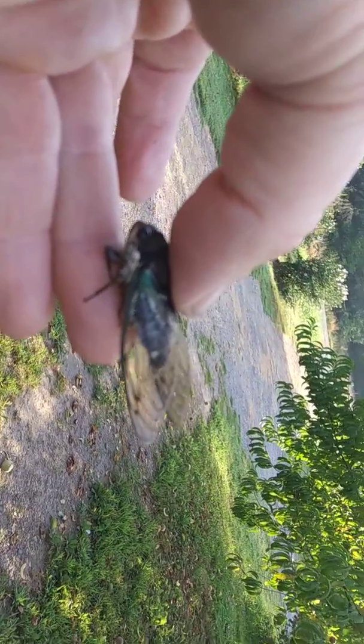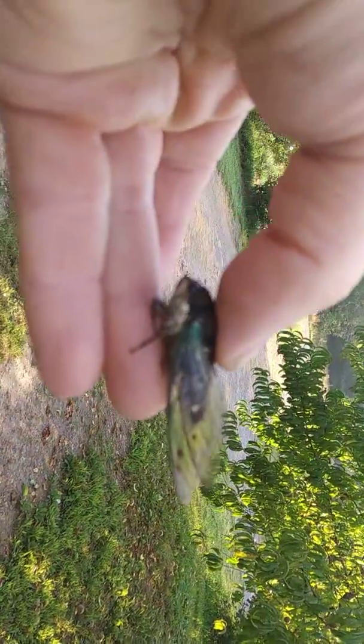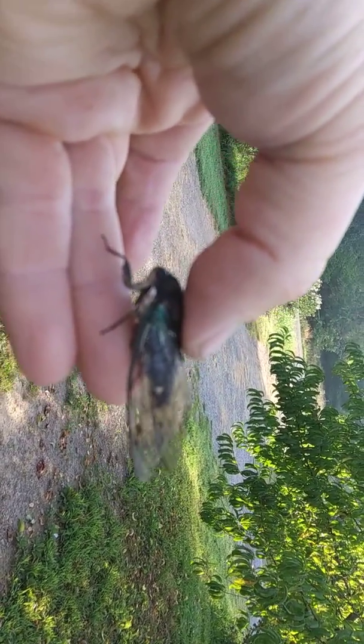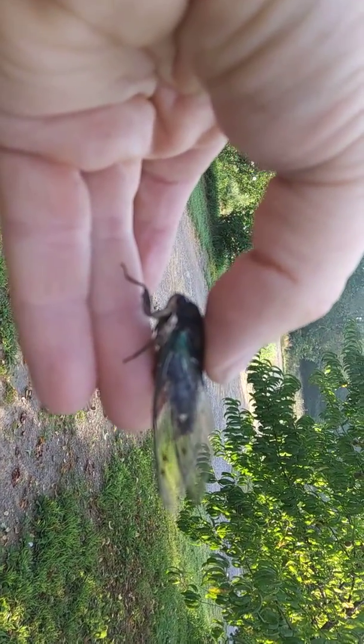They make a lot of noise. They're harmless, just one of God's great creatures. Look at them big old eyes — that's made for seeing in the dark. But I'm gonna let him go and let him enjoy nature's great outdoors.